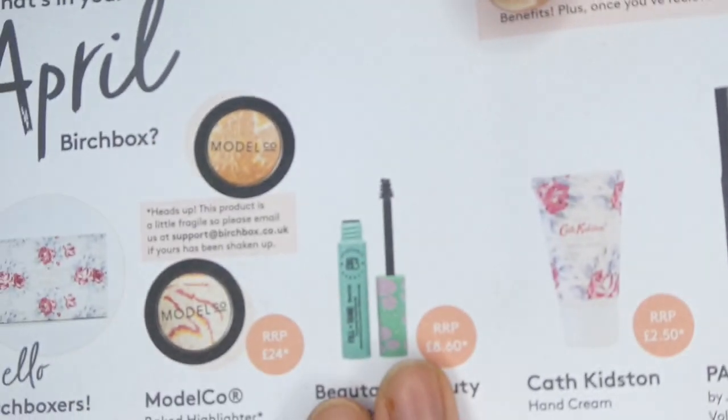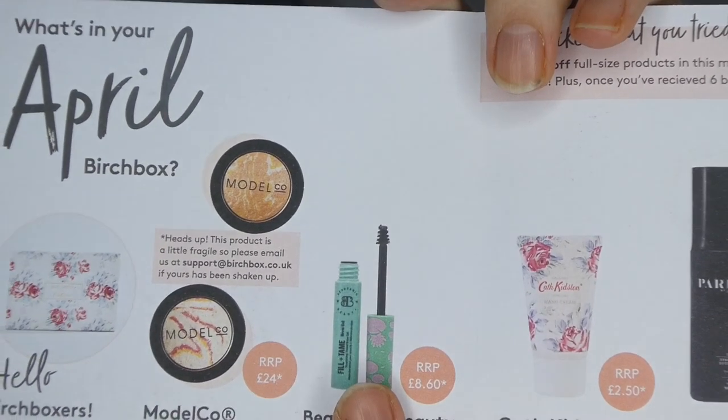And then we had the Brow Gel Fill Tamer. It made me look like Rowtro Mark, so I didn't use it again. Sorry guys. If you had wanted to buy that though, it would be £8.60 and that was the full size item. But it was very, very tiny.